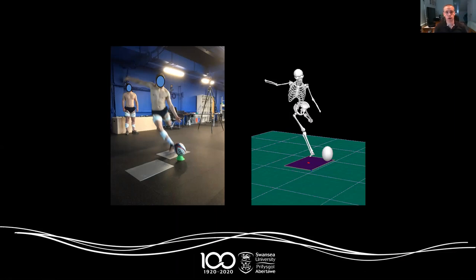Hi, I'm Neil Bezodis, one of the biomechanists here at Swansea and a member of the Elite and Professional Sport Research Group. What I'm going to do for the next couple of minutes is talk to you a little bit about some of my research, which a big part of it has been in understanding the mechanics of rugby kicking over the last few years.